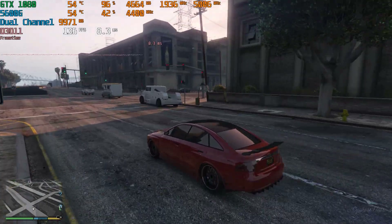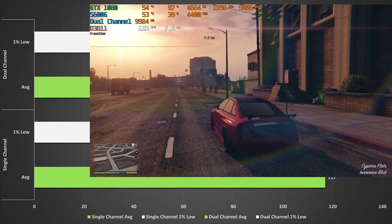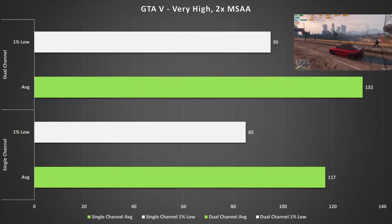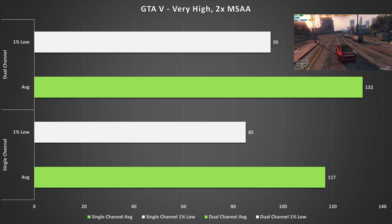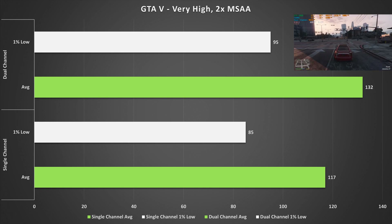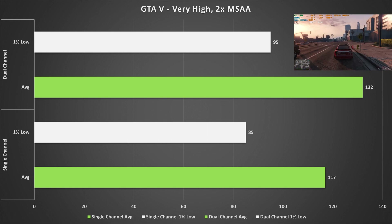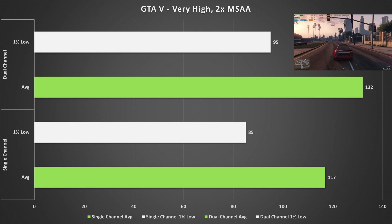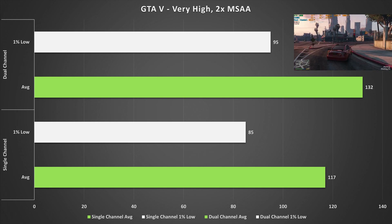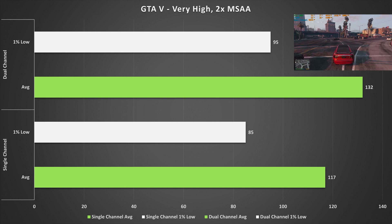With the GTX 1080, GTA 5 on Very High with 2x MSAA was very doable. When it comes to dual channel, I was surprised — GTA 5 returned noticeably higher frame rates for both averages and one percent lows. As GTA 5 is approaching 10 years old from the original console port, I thought the memory difference wouldn't be that substantial. Single channel is not a deal breaker by any means, but dual channel does perform slightly better.